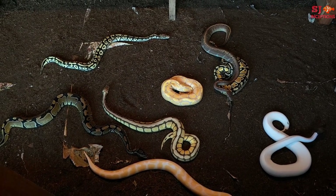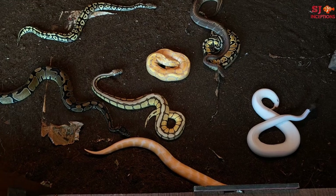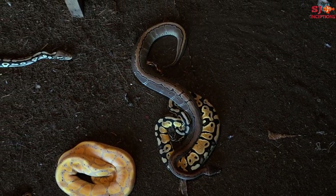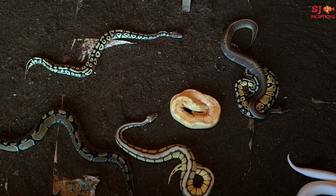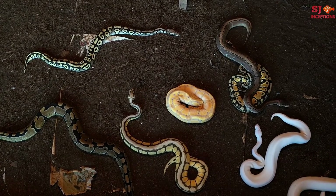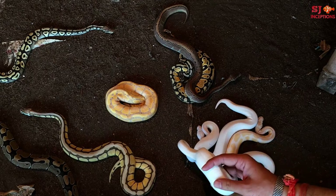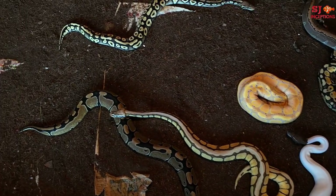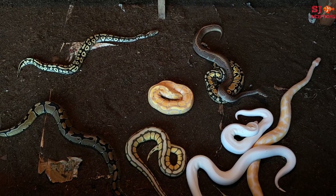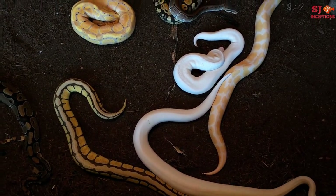They have properly kept each python in their own enclosure. But because we want you to see all the patterns, beauty, and color, we have moved them into this big enclosure so you can see all the patterns and their beauty. Look how healthy and gorgeous they all are. I really want to say that my day is made — I am looking at them as if in a natural way, as if in a jungle.